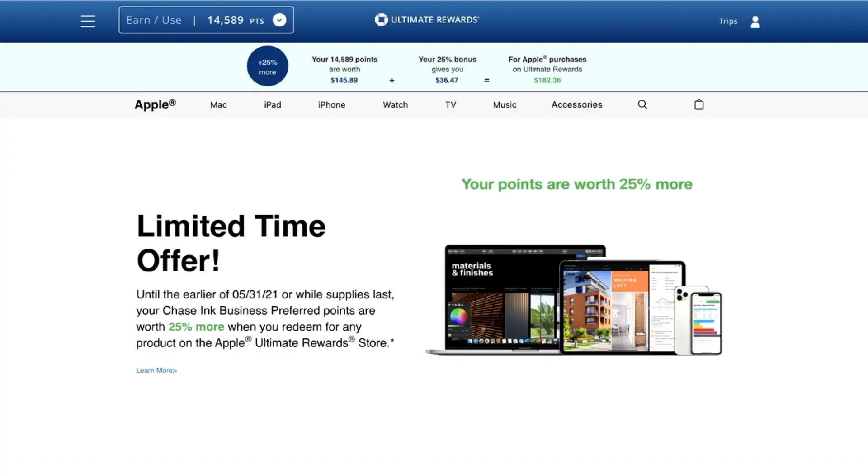In addition to the 160,000 point offer, there's an additional benefit right now this month on the Chase Ink Preferred and some of the other Chase Ink cards — though not as good as the Ink Preferred. That would be an additional bonus when using Ultimate Rewards points to pay for Apple products: points are worth 25% more. This is my dashboard for the Ink Preferred and this offer is available until 5/31/21.